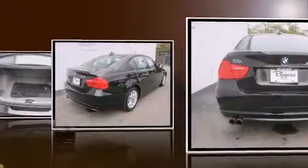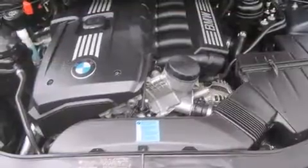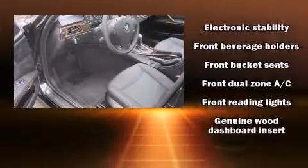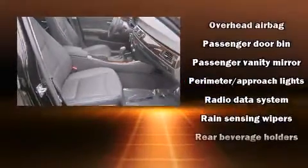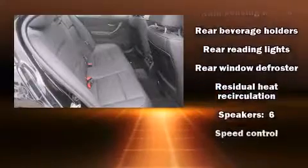BMW ensures the safety and security of its passengers with equipment such as dual front impact airbags with occupant sensing, front side impact airbags, traction control, anti-whiplash front head restraints, ignition disabling, and four-wheel disc brakes with ABS. Electronic stability control ensures solid grip atop the road surface, no matter how challenging the driving conditions.